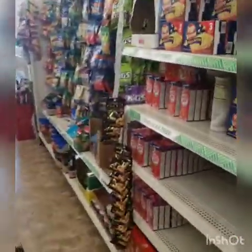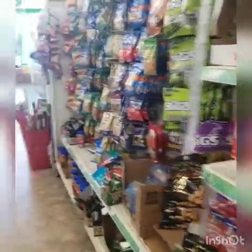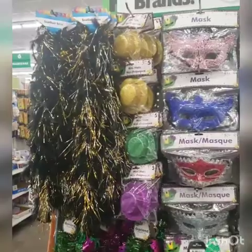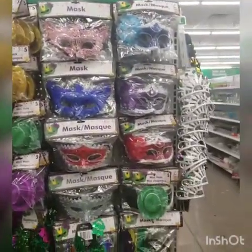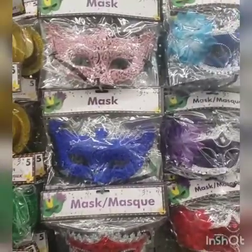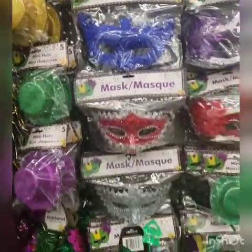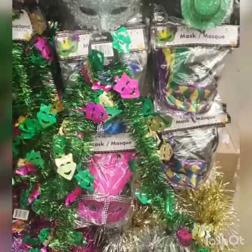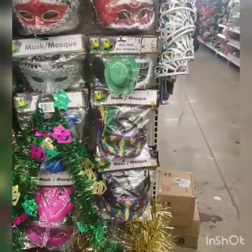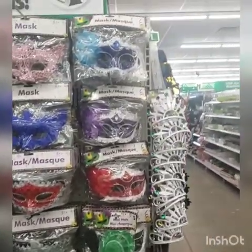Let me get out of here. They're starting to put the Mardi Gras stuff out. That mask is beautiful — the pink one up top, that's beautiful. You see how Dollar Tree is always months ahead of certain things? Look at these masks — they're gorgeous.